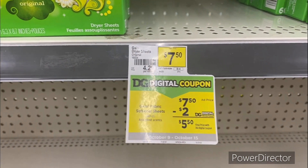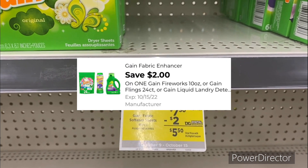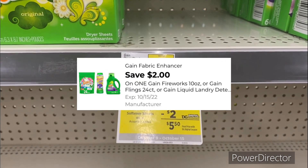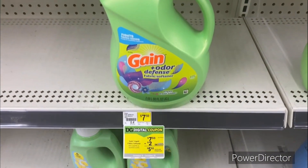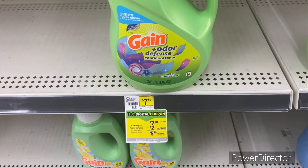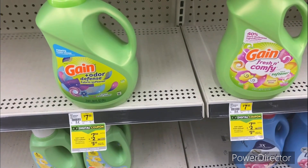The next laundry deal is on Gain products. Grab the Gain fabric sheets 180-count for $7.50 and use the two dollars off one digital coupon, making it five dollars and 50 cents. Or grab the Gain fabric softener for $7.50 and use the two dollar digital coupon, also making it five dollars and 50 cents.